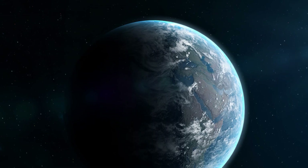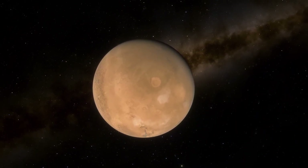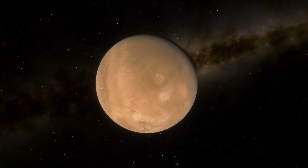Why would such a massive volcano erupt on Mars, but not on Earth? Scientists think that the red planet's lower surface gravity, combined with faster eruption rates, allowed the lava to pile up higher.